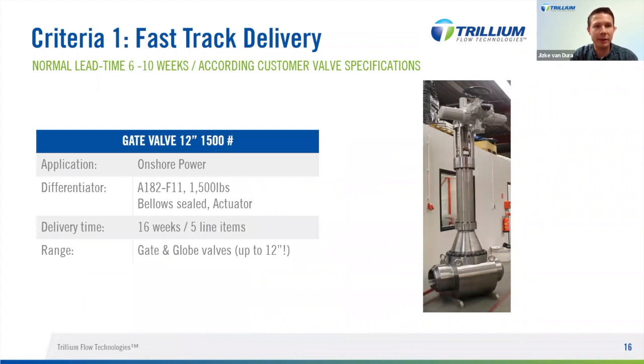Another example supplied to an onshore power plant: a scope of five line items of gate and globe valves, all with bellow sealed construction, all with electric actuators. The one on the right was a 12-inch 1500-pound valve, which also needed to be fitted with a bellow seal — very uncommon to see such a big valve with a bellow seal and an actuator on top. The height of this construction was over three meters. We supplied this special fast-track project with the five line items in 16 weeks.